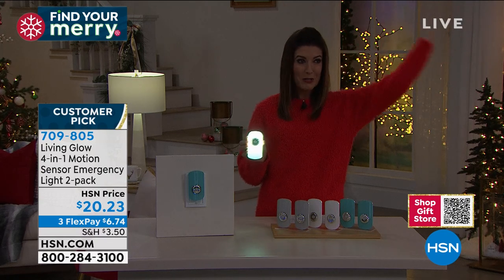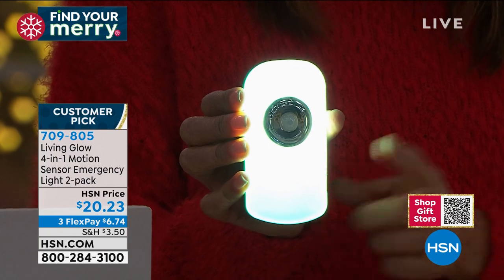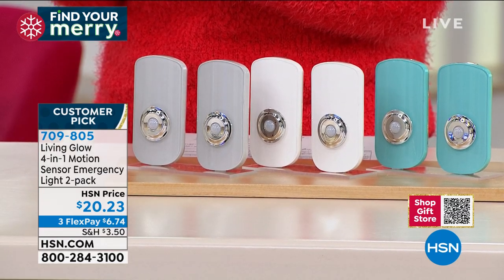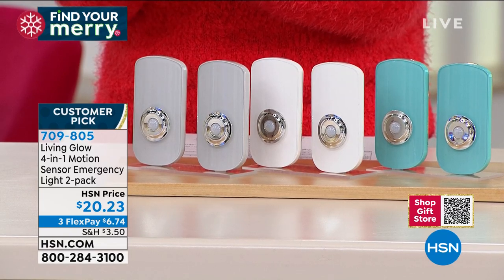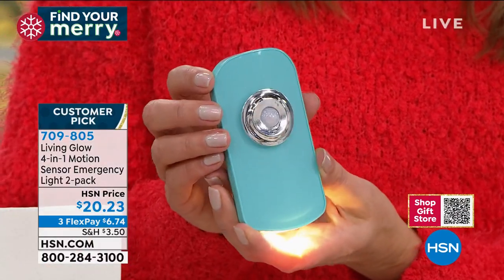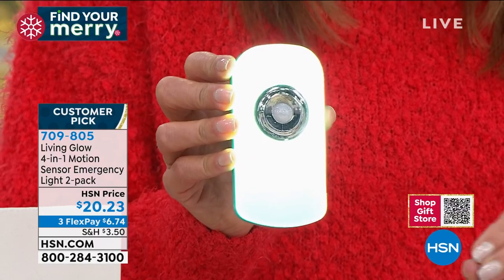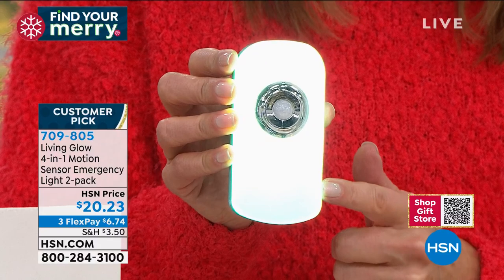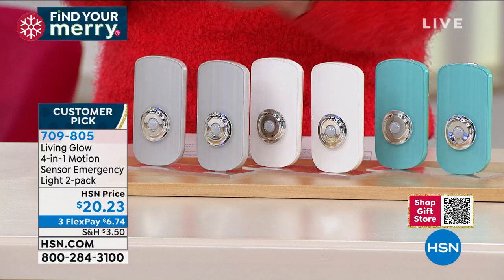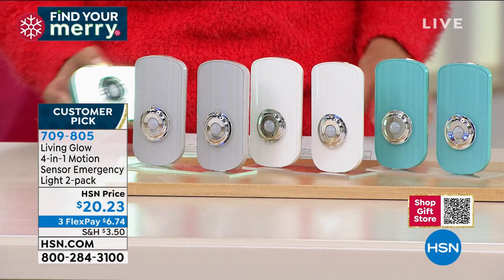You just walk into the room and the light goes on for you. If your house loses power, they come on automatically. Then you can pop it right out of the wall and it'll stay on for three hours, or turn it into a flashlight. The most popular color so far is white, then gray, and there's a fun aqua option. Almost everybody says they love it so much they're going to come back and order another set — the only regret is not ordering enough.